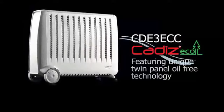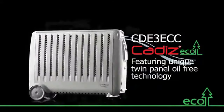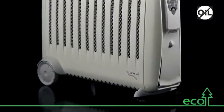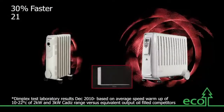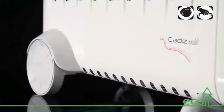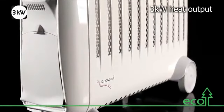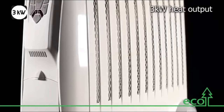The oil-free ones, like the Dimplex CDE3ECC, have unique oil-free environmentally friendly heating technology that heats up a room quicker and more efficiently, but are not as good at sustaining the heat. The oil-free ones are lighter and easier to move around, but on the other hand are less energy efficient. It's also important to note that an advantage of oil-free radiator heaters over oil-filled is that there is no risk of oil leaking.